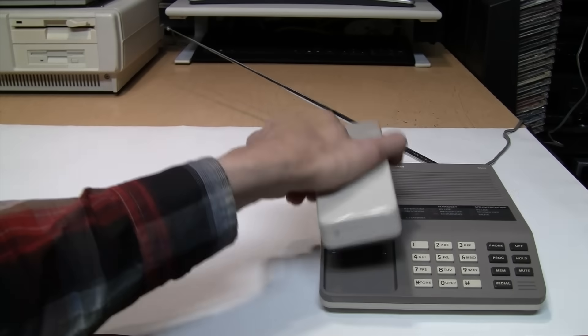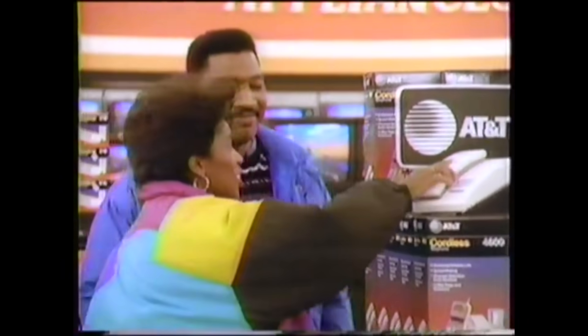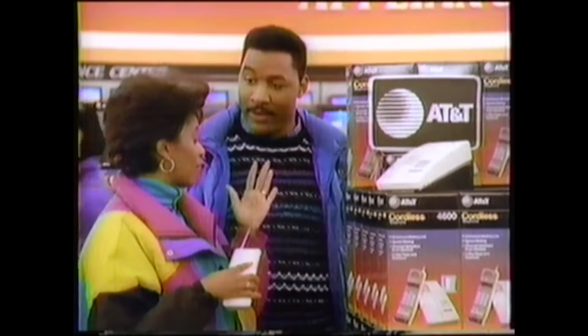Remember these cordless telephones where you need to pull out the antenna when you go to make a call? You know how you always complain about how I twist the phone cord into little knots while I talk? Drives me crazy. Well, this AT&T phone has great sound and it's cordless, so you'll have nothing to complain about.